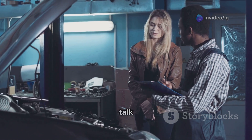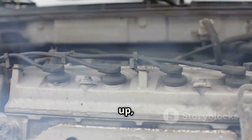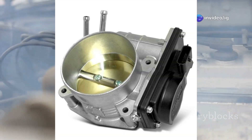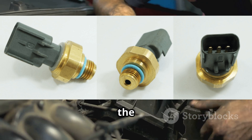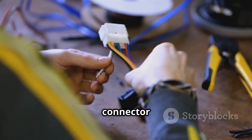Let's talk about the most common causes behind the P0477 code. First up, a faulty exhaust pressure control valve — if it's stuck or damaged, it just won't function properly. Next, a bad exhaust back pressure sensor can send incorrect signals to the ECU, which throws everything off. Wiring or connector issues are also a big one — loose, corroded, or damaged connections can really disrupt communication between components.